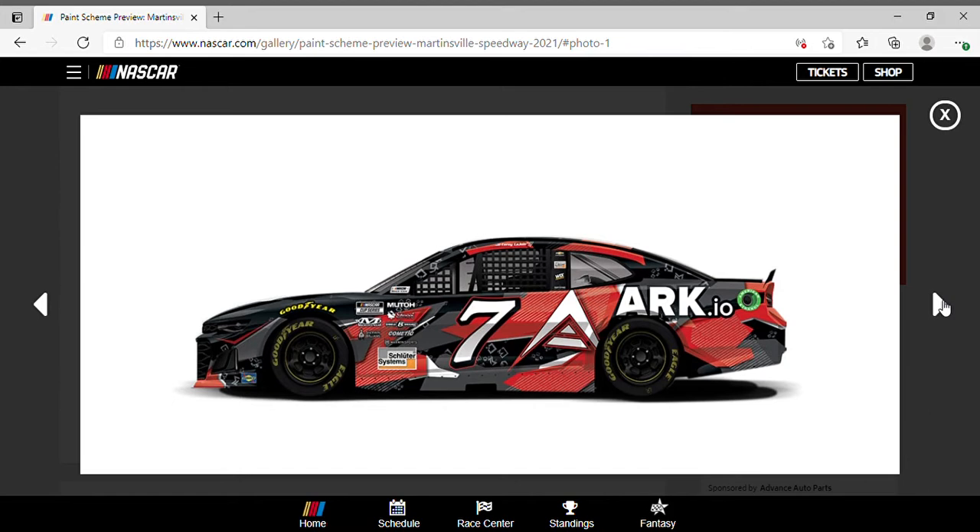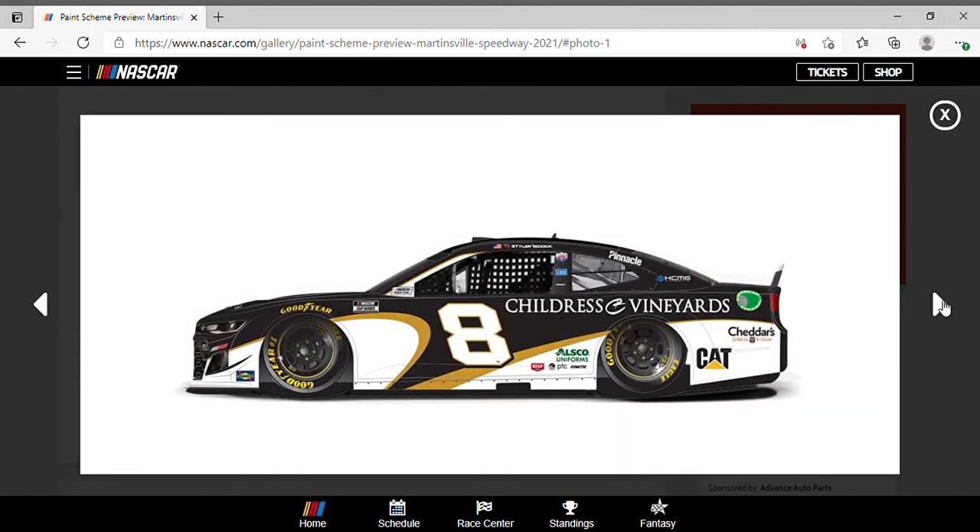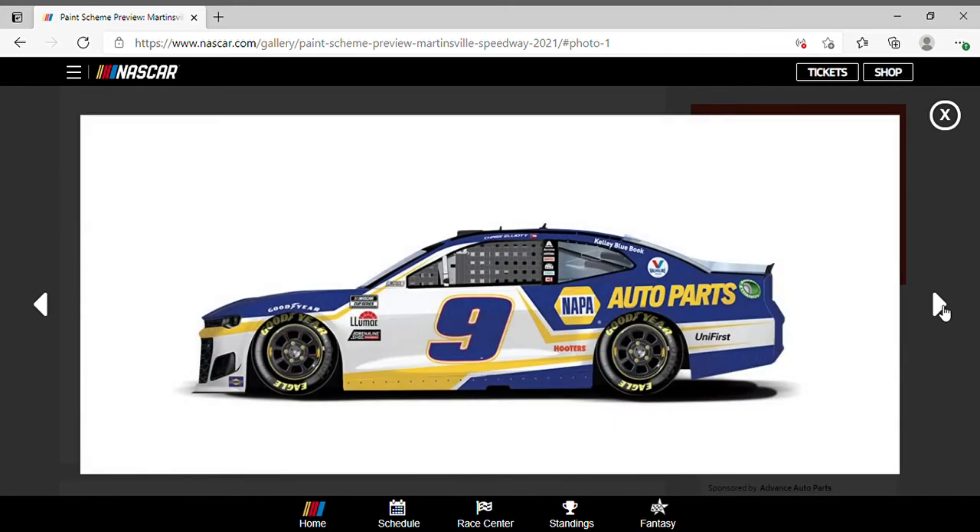Tyler Reddick drove the number eight Childress Vineyards Chevrolet Camaro — very simple scheme with black and gold. Looks pretty nice, with white on the bottom. Overall it's a good paint scheme, can't complain too much. Chase Elliott finished second in the Napa number nine car.